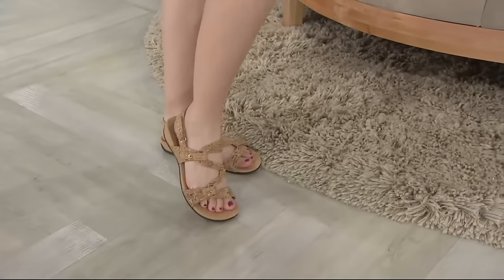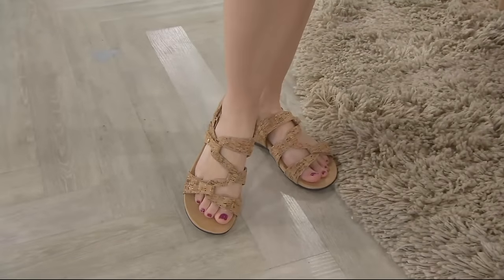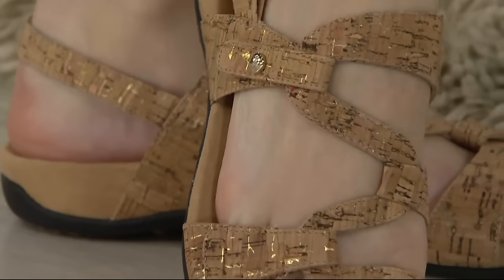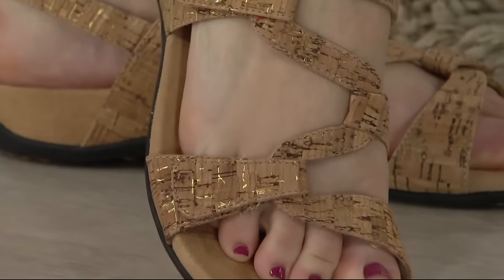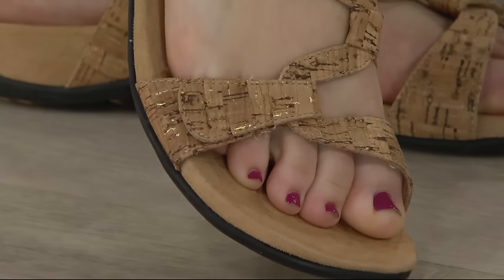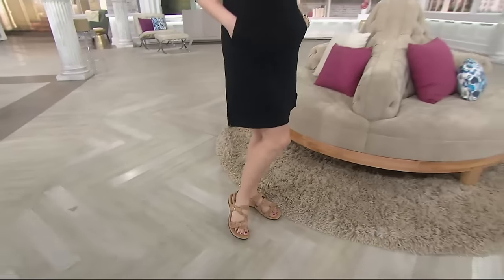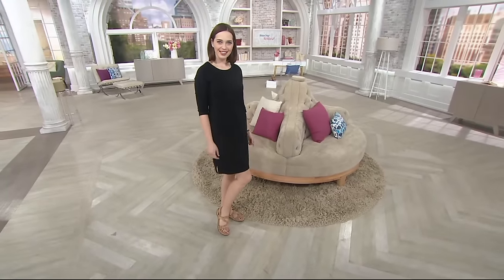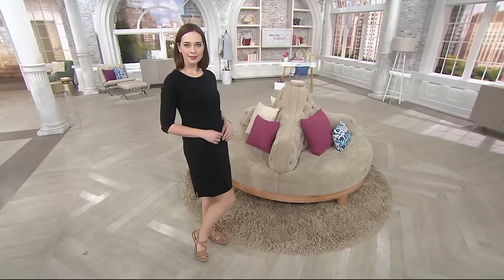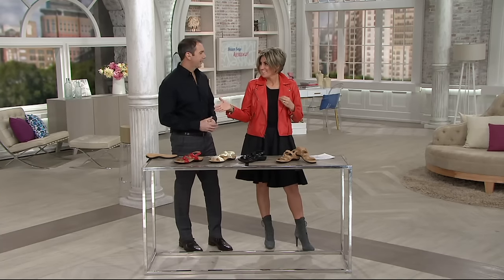We're going to spend extra time on these sandals because I'm willing my vacation to come sooner rather than later by surrounding myself with things I would take on it. For instance, Vionic sandals have gone with me on just about every warm weather vacation I can think of in recent memory. These have not been on QVC for about 12 months.